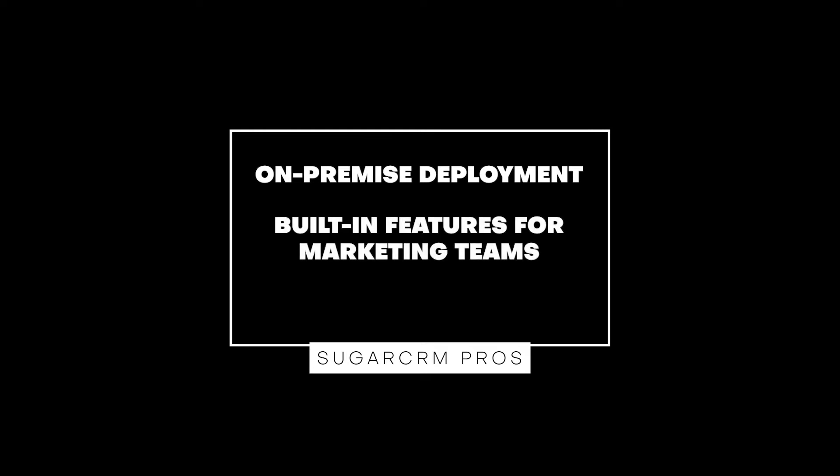Sugar CRM has a few advantages over Salesforce. First, it offers on-premise deployment with enterprise features, whereas Salesforce Sales Cloud does not offer anything on-premise. Second, all Sugar CRM editions come with built-in features for marketing teams, including lead routing, drip campaigns, web forms, email marketing newsletters, and landing page builders. Most of the marketing tools that Salesforce offers are through its marketing cloud and add-ons like Pardot, Social Studio, and Exact Target, which come at additional costs.